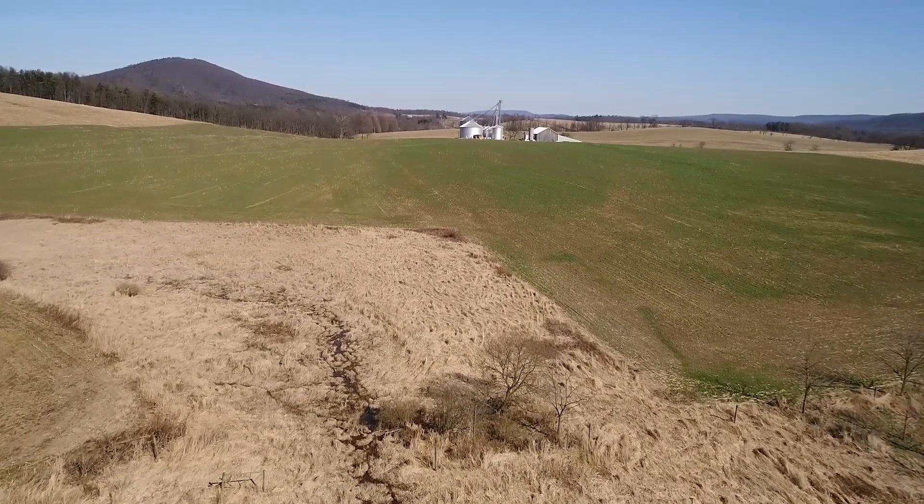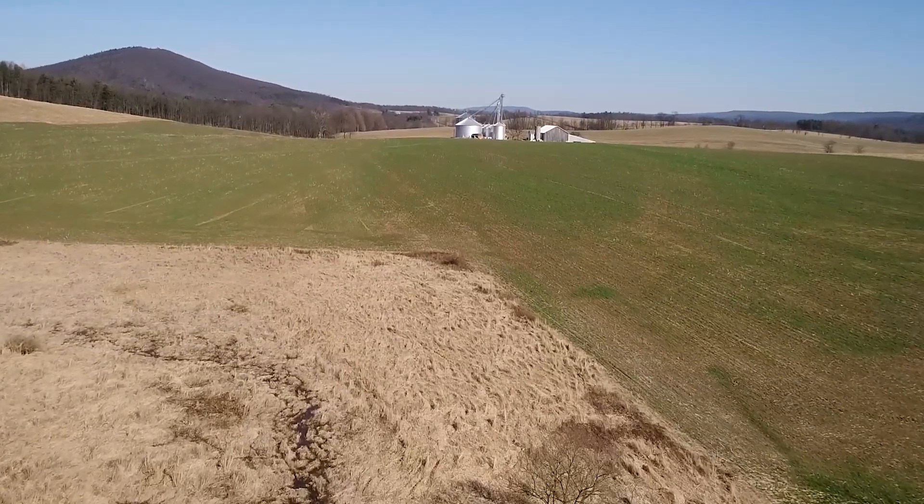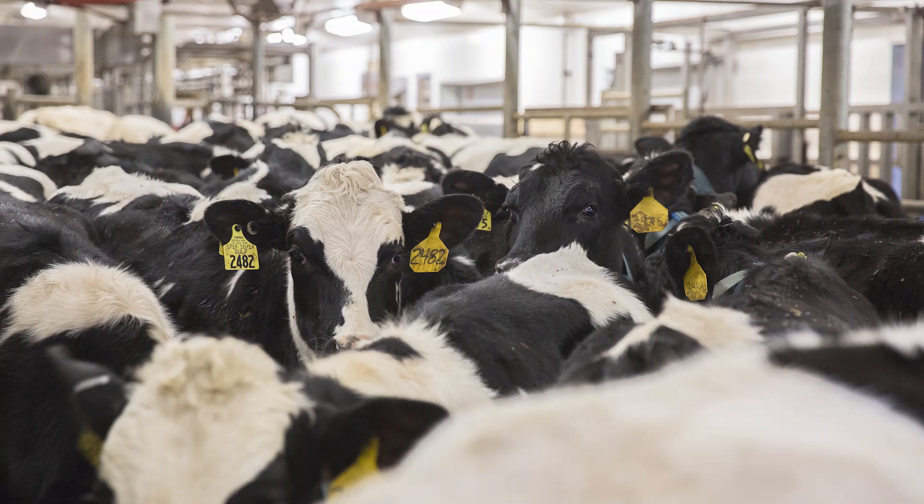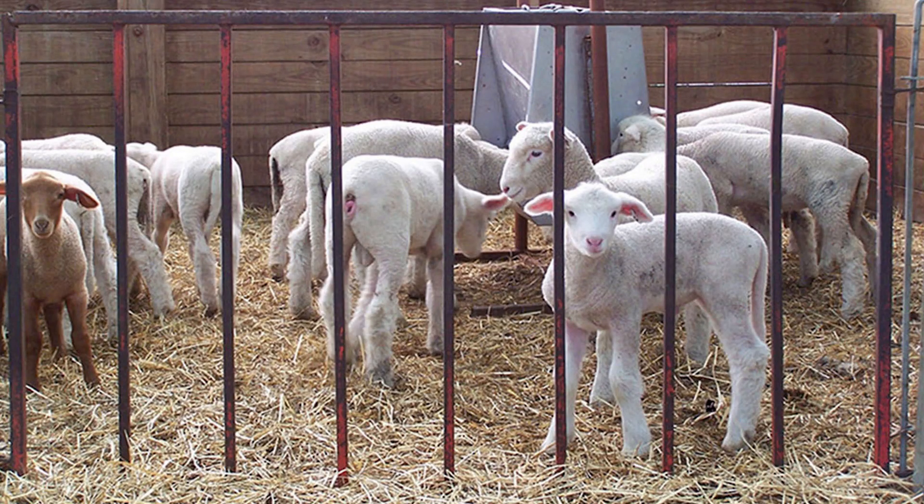In Pennsylvania, we all live downstream from our more than 50,000 farm operations. Many of these are livestock farms, a foundational part of the Pennsylvania agriculture economy.